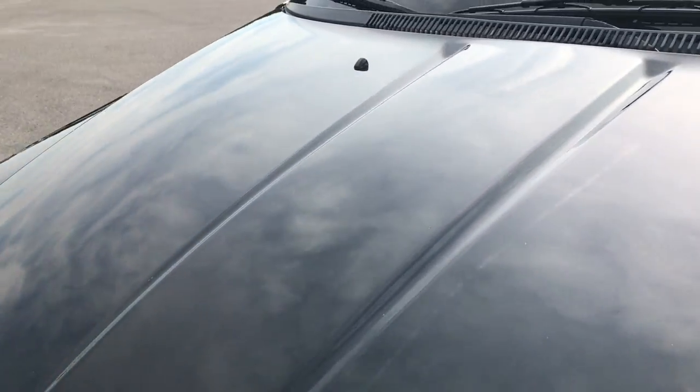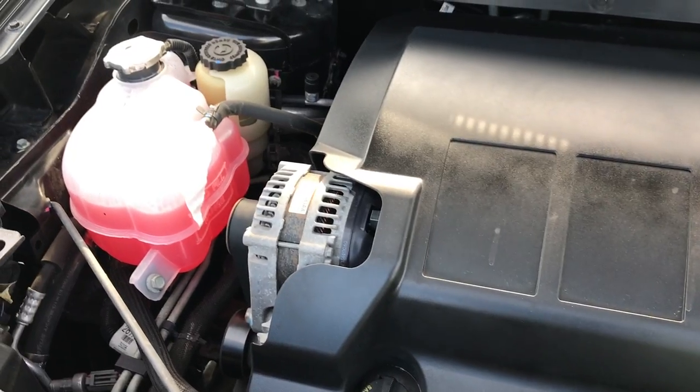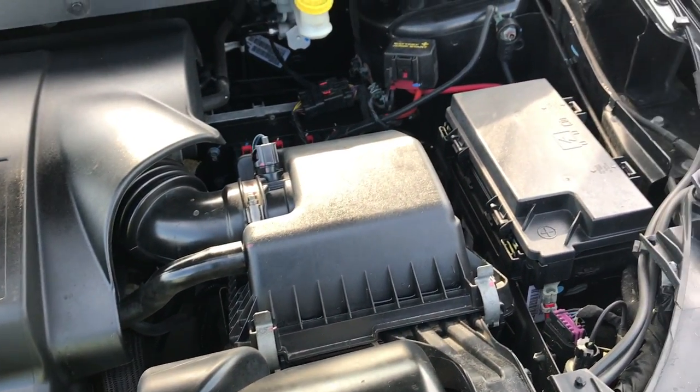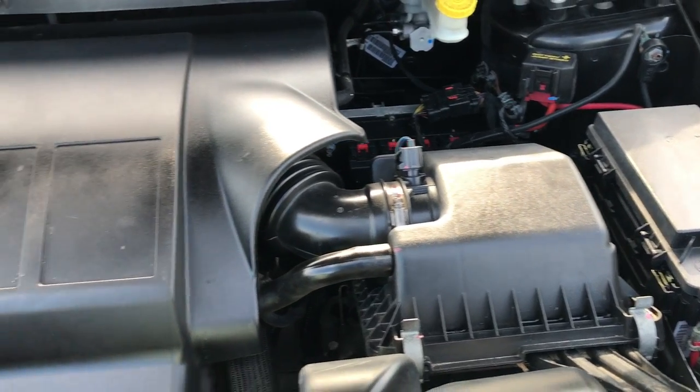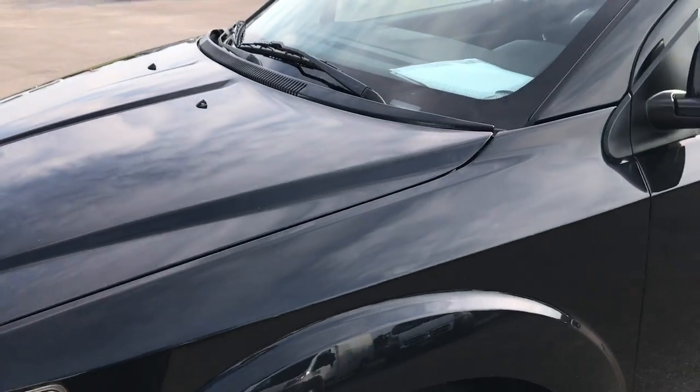Under the hood, we have the 3.5-liter V6 motor. Engine bay is very clean as well — runs very smooth. This vehicle has been fully safety-inspected by our service shop. It has a fresh oil and filter change, all the fluids have been checked and topped off, four brand new tires, and it is 100% ready to go.